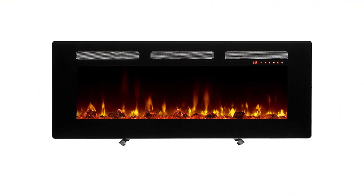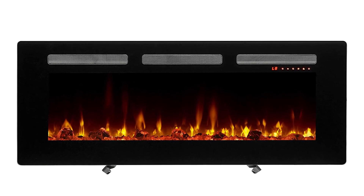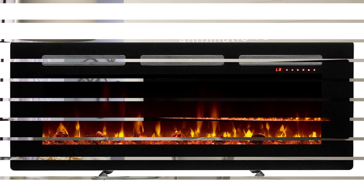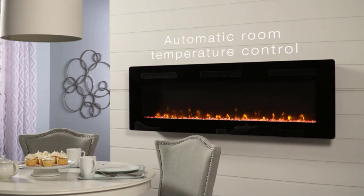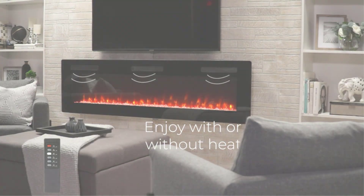Upon installation or down the road, you can choose among traditional logs, glass media, or smooth stones for the fireplace's ember bed. LED lighting effects offer even more variety for the appearance of the flames and embers. In total, there are 8 variants of display lighting. You can also illuminate the flames and embers separately.